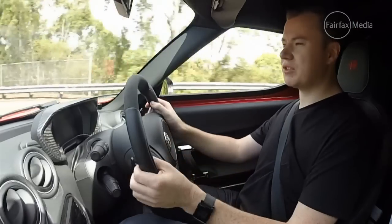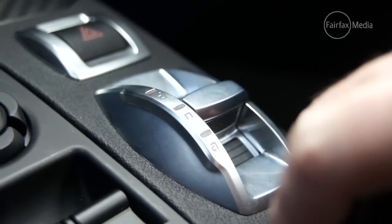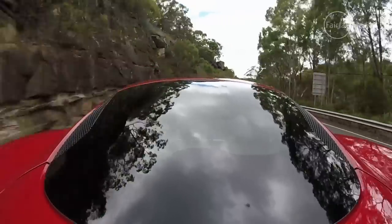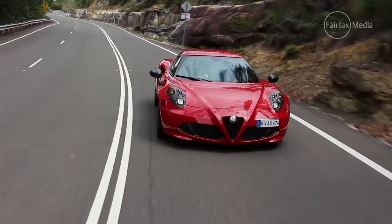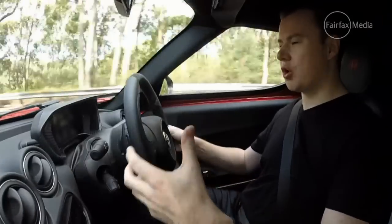Like most recent Alfas, it's got the DNA system, which allows you to switch between dynamic, normal and all-weather modes for the response of the engine and the gearbox. Quite frankly, in a car like this you really want to leave it in dynamic — it is an absolute ball. It'll hold the gears longer and just makes for a much more enjoyable experience.